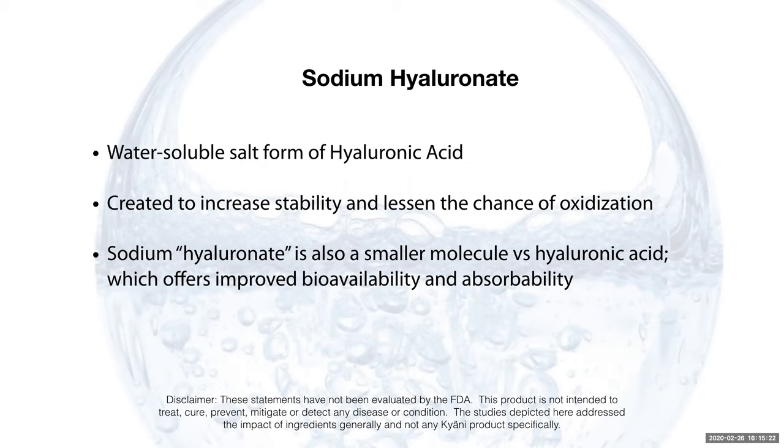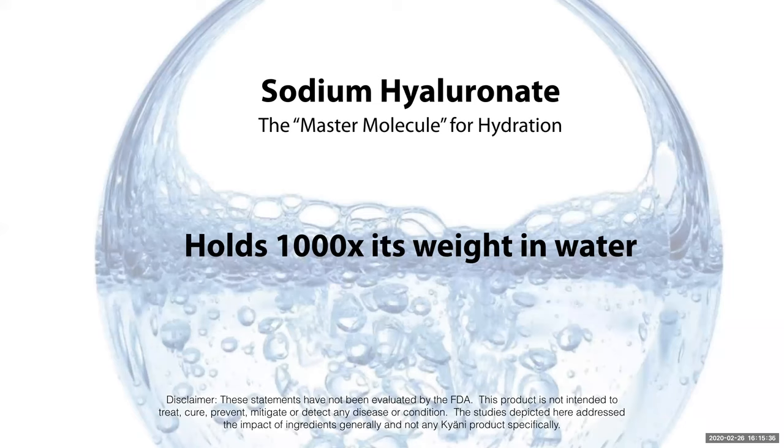Sodium hyaluronate is a smaller molecule versus hyaluronic acid, so it improves the bioavailability and absorbability of the product and is able to get to more places. This ingredient is also the master molecule for hydration — so key for improving the hydration of the skin.